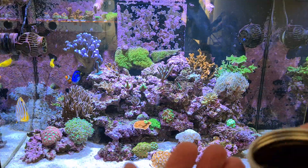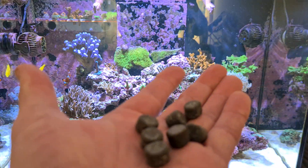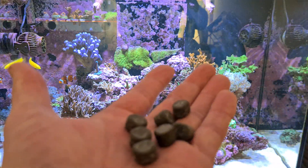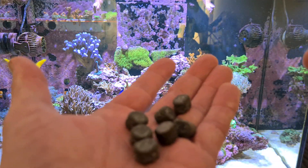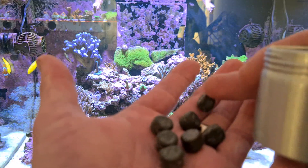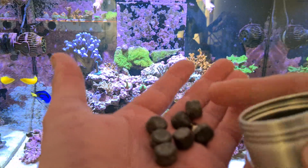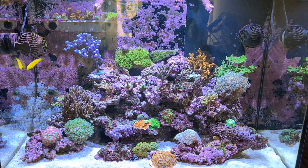It comes as pre-made putty balls which you just squeeze into the glass. What I do is roll one of these balls in New Life Spectrum pellets, so the pellets are embedded in the putty. That way, as the copperband eats it, he's actually getting spectrum pellets at the same time.